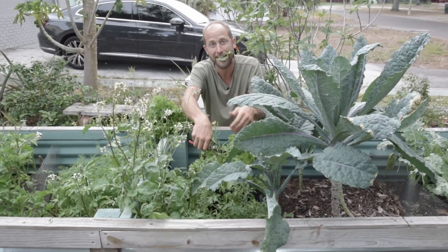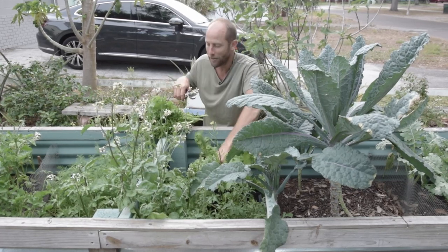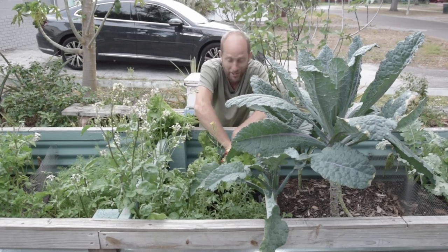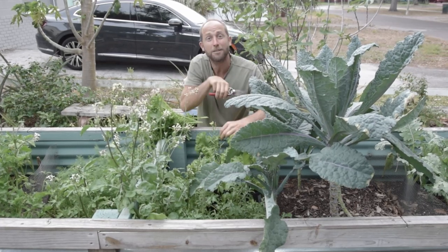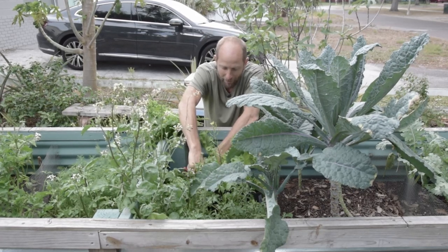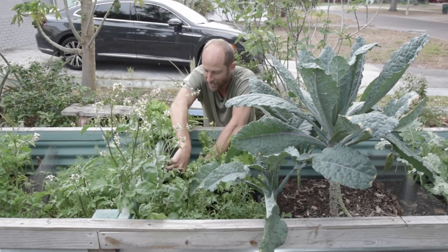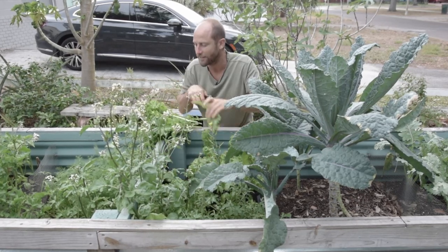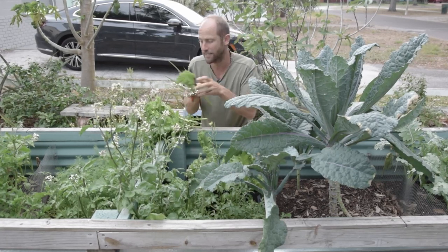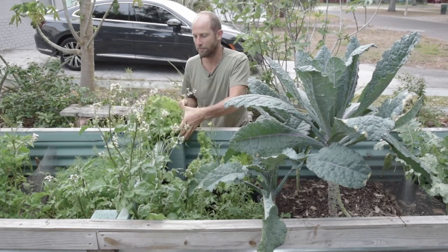And of course eating — always nibbling in the garden. And do you have to wash the greens? It depends on what you put on the greens. If you don't cover them with pesticides then no, you do not have to wash the greens. In fact I rarely ever do, and as you can see I'm still here. So there's a nice little bunch.